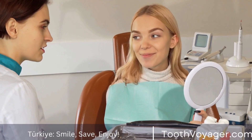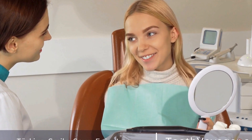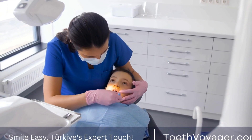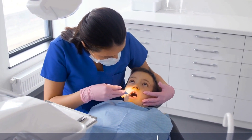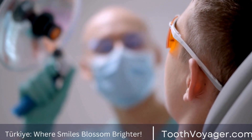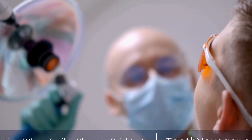Wisdom tooth extraction is a common dental procedure that can help prevent future dental problems. By knowing what to expect during the recovery process and following your dentist or oral surgeon's instructions, you can make a smooth recovery and get back to your normal routine in no time. If you have any concerns or questions about your wisdom tooth extraction, be sure to contact your dentist for guidance.